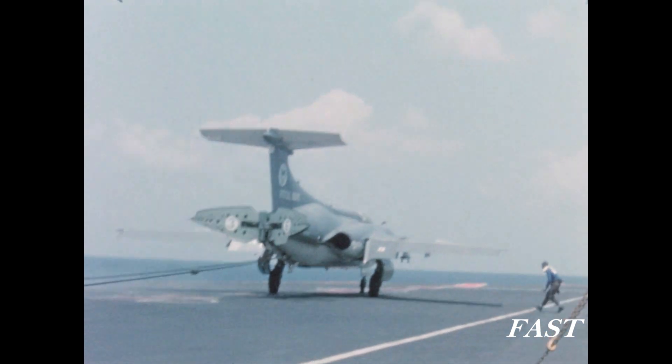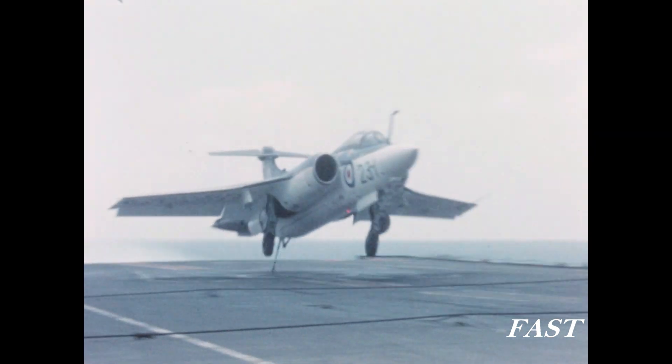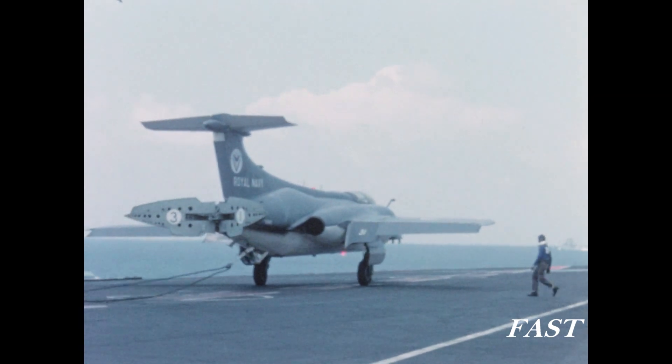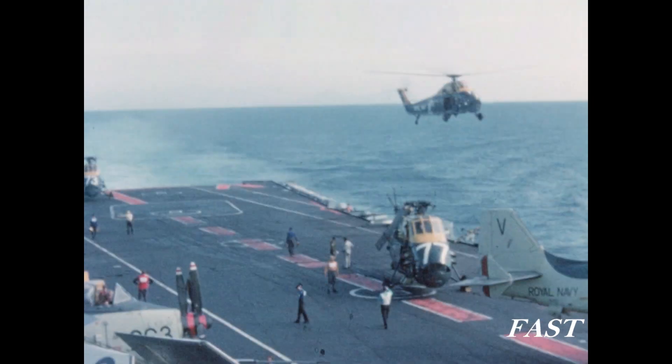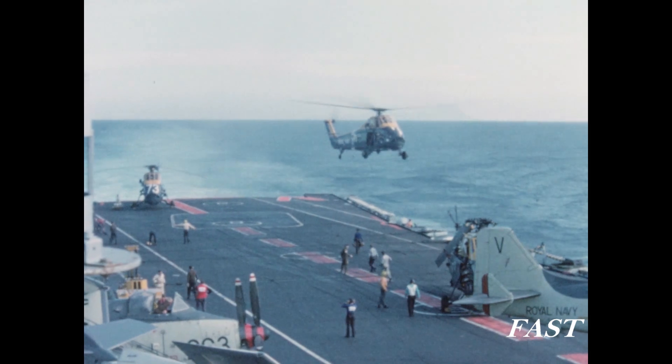These pictures give a good idea of the closing speed during recovery and of the aircraft's vertical rate of descent. The arresting gear shown here is that currently fitted to British carriers. It is being replaced on the carriers which will have Phantom squadrons by a more powerful gear, whose development is shown later in this film.